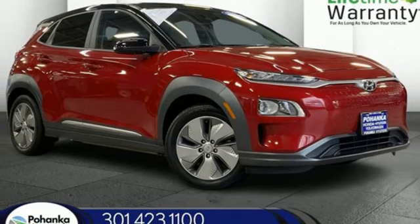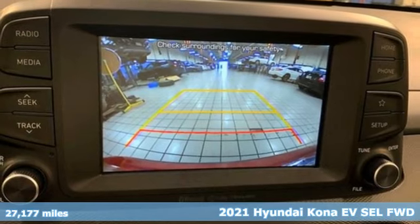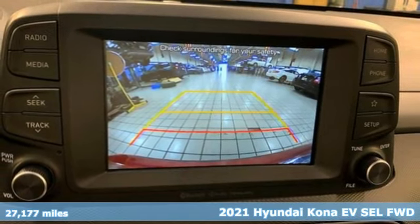Here's a 2021 Hyundai Kona EV. The brilliant design gives it the perfect balance of style and purpose.